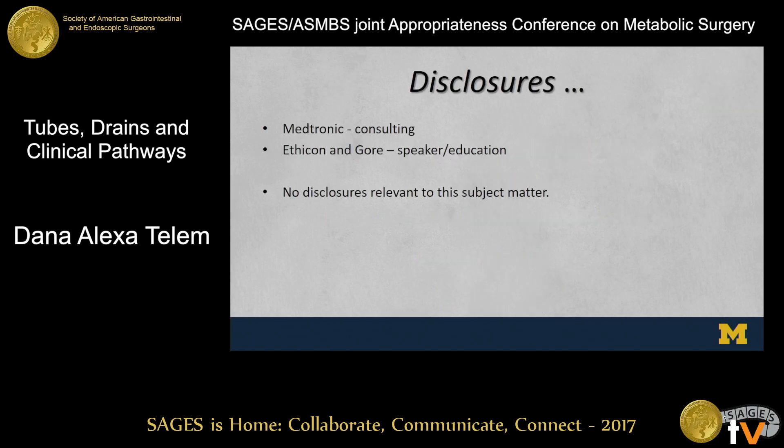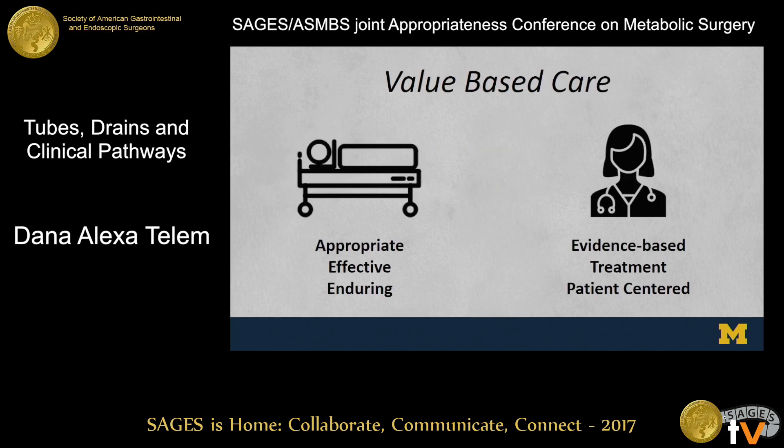Thank you. It's an honor and a privilege to be here, and thank you everybody who came. These are my disclosures — I don't believe that any of them are relevant to this subject matter. When I do this talk, I want to talk about this from the 30,000-foot view at first in the context of value-based care, which is a buzzword we've heard a lot about in the past few years.